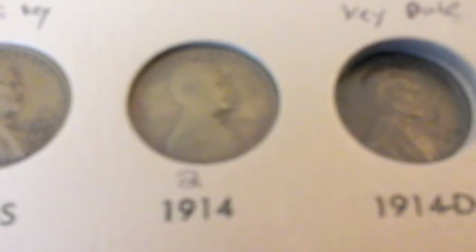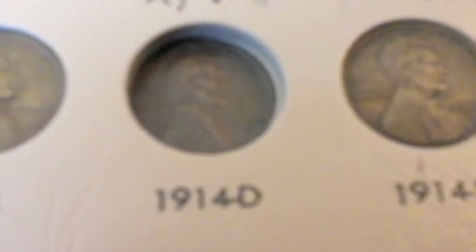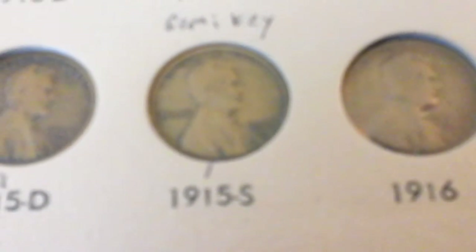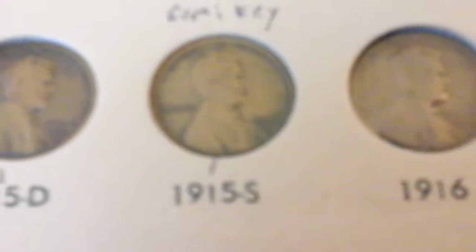1914. I really do not have the 1914d but I'll get it one day. 1914s, 1915, 1915d. Here's another semi-key of the series, the 1915s.